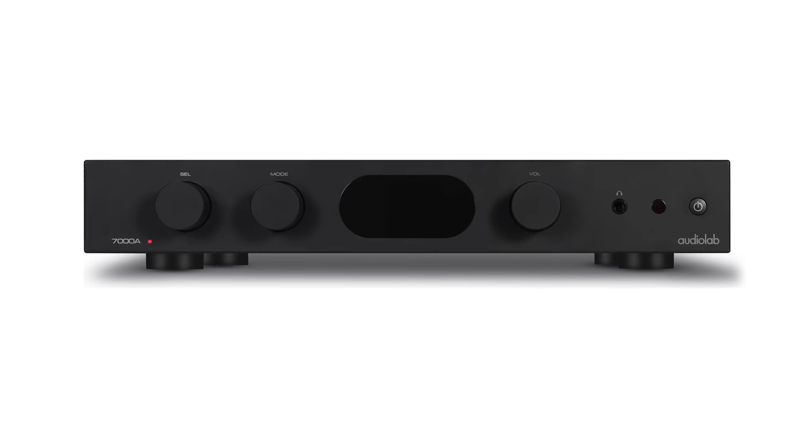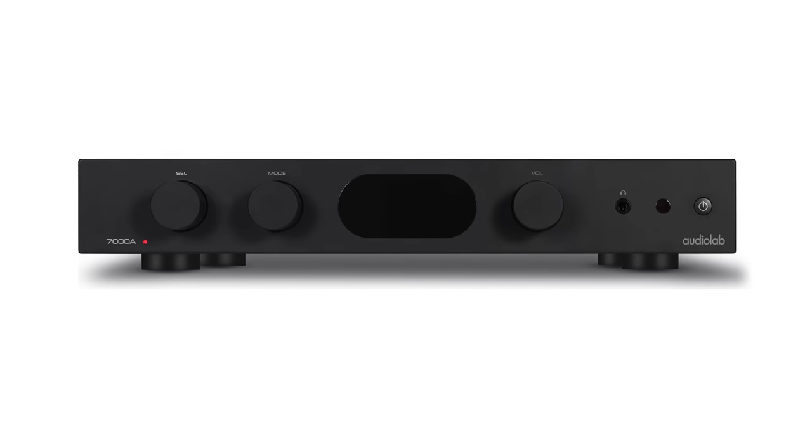Still, at this price point, the 1000A's mid-range clarity and focus is beyond reproach. It stands out in stark contrast to the AudioLab 7000A's mid-range, which is warmer and softer. The 1000A's mid-range, more specifically its vocal rendering, has more in common with Technics than it does AudioLab and even the costlier 2000A.